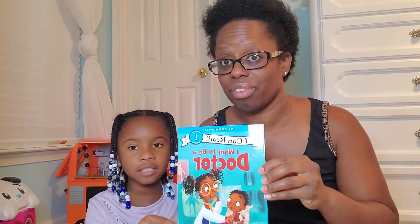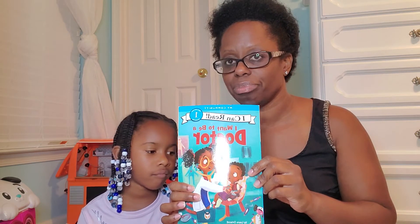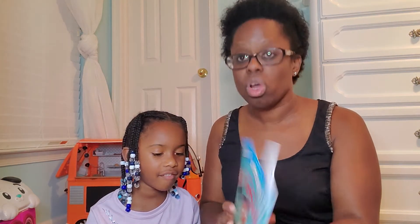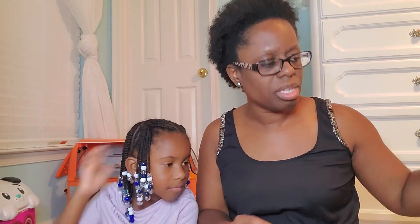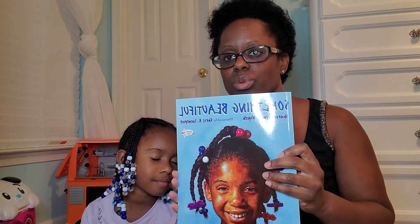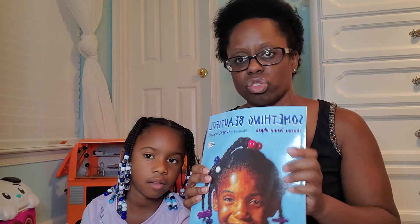Also, we read — this is just some of the books that we got, not even all of them. We also got I Can Read: I Want to Be a Doctor. This one is my favorite. This is by Laura Driscoll. This was good, I really like this one too. We also got Something Beautiful by Sharon Dennis-Wyfe. This was a really good book too. You and your cousin had some fun drawing related to that book.